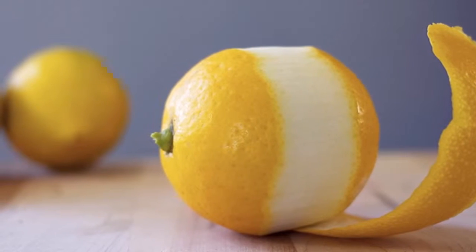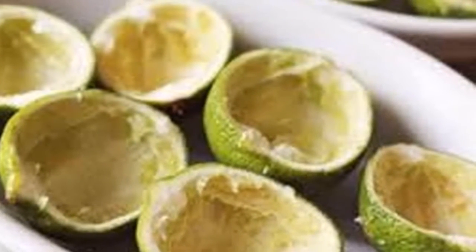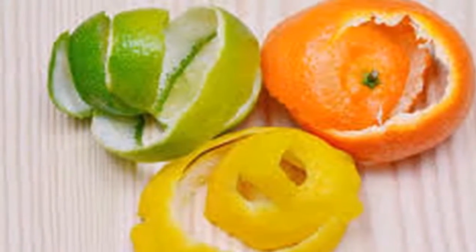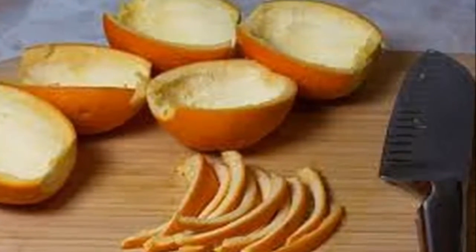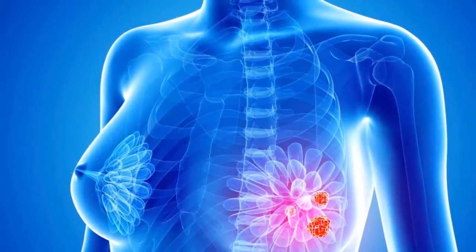When lemon peels are consumed, they have been shown to prevent various types of cancer, including skin cancer, colon cancer, and breast cancer. One study found that consumption of lemon peels in tea was beneficial in preventing the development of cancer cells. The lemon peel contains quercetin and limonin, which have been shown to prevent and treat cancer, fighting the cancer cells in the body.